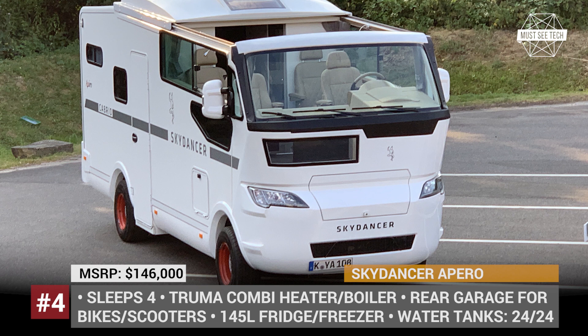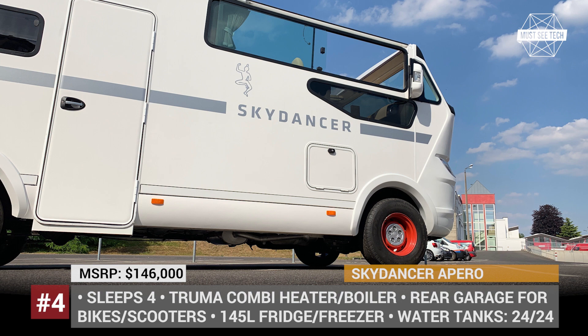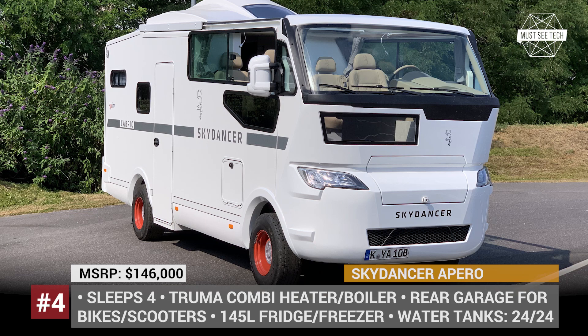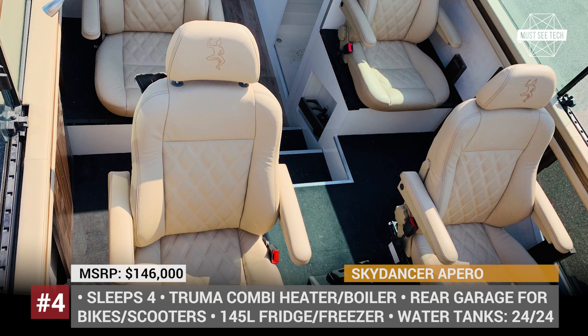Skydancer: The concept of a convertible motorhome was first introduced by the Skydancer brand back in 2014 with their RV based on the Mercedes Atago. Today it returns in production-ready form riding on the Ducato chassis, but looking nothing like it. The Skydancer features a dual-level frame that splits the interior into a 4-seat upper deck with a retractable roof and the lower living area.